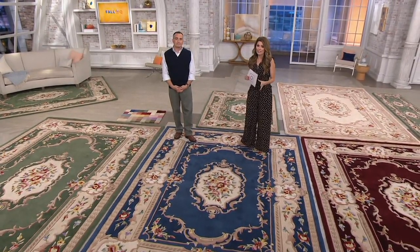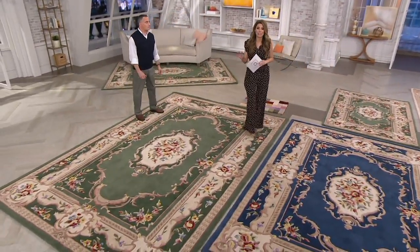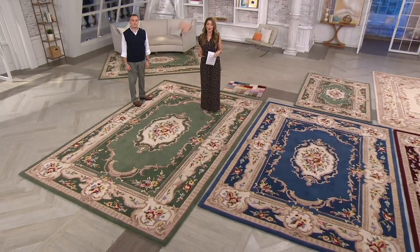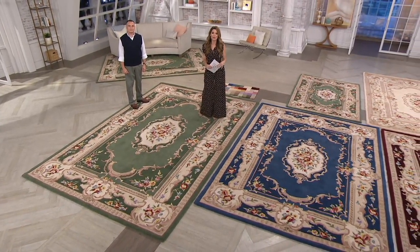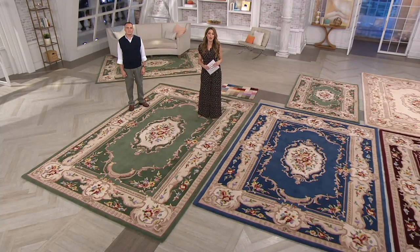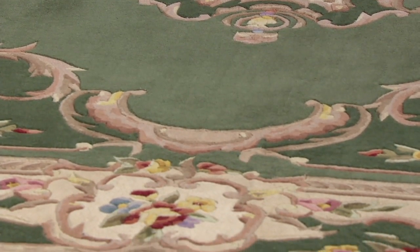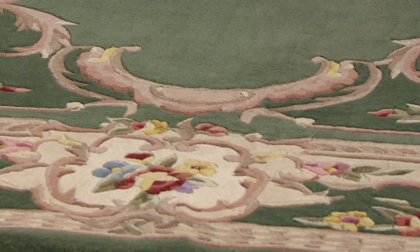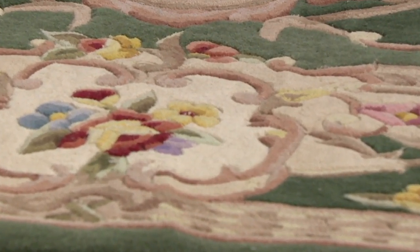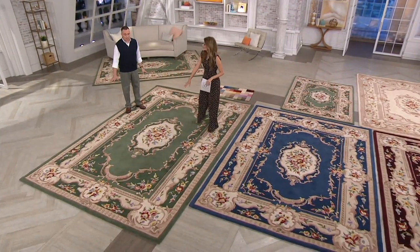We have several sizes and I want to run through those quickly because some have been more popular than others. Clearance pricing on Royal Palace is the perfect opportunity to refresh your home for fall and the holidays. Are you hosting Thanksgiving, Halloween, Hanukkah, or Christmas? Maybe you just want that one staple piece that really pulls your home together, or maybe you have a Royal Palace rug to gift to a child who loves the nostalgia of it. Let's go through those sizes.